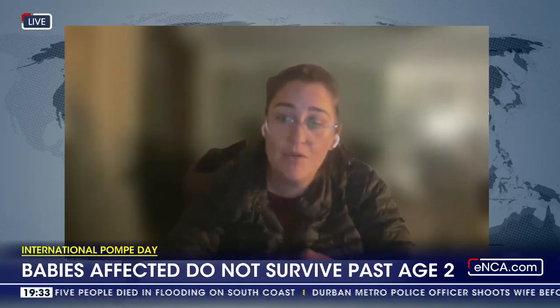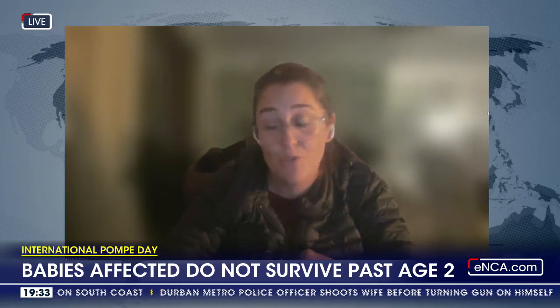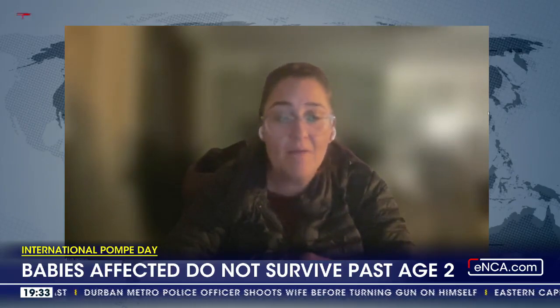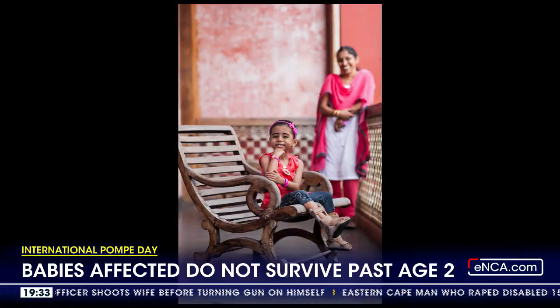There's no cure at this point. And we live in hope that something curative will come in our lifetime, or certainly in my son's lifetime. But at this stage, enzyme replacement therapy is what is available. But it gives these patients...